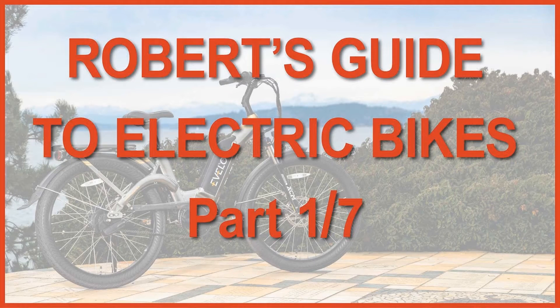Hello electric cyclists and future electric cyclists. My name is Robert Barrio. A warm welcome to the first of seven sessions on how to choose an electric bike. Sessions two to seven will be published at weekly intervals on Saturday mornings. If you see this session for the first time after March 2024, you'll be able to watch the entire series whenever you want.